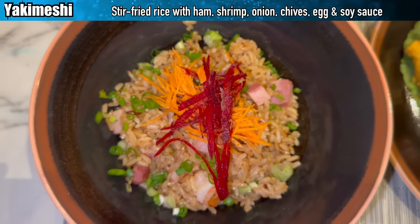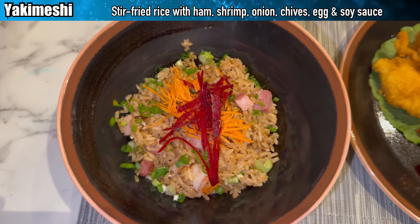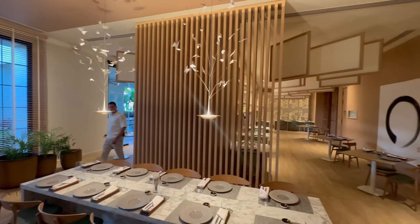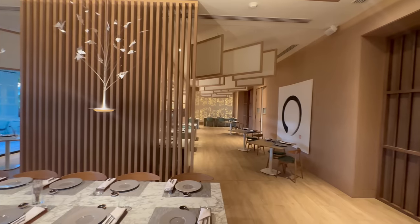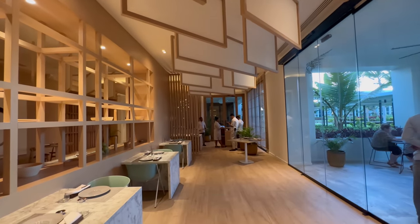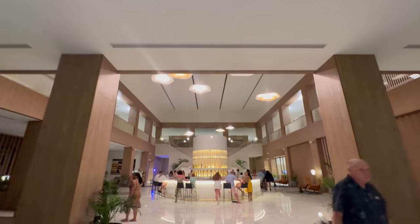That was probably my favorite meal of this entire trip — never saw that coming. Especially after walking into the place, I never thought I'd hear myself saying that. But sometimes in travel and all-inclusive hotels you just never know what's going to happen. Shoji is an example of that. I'll touch on it more later but I need to keep the momentum of this evening going, so I'm off to the lobby bar and then the late night lounge.